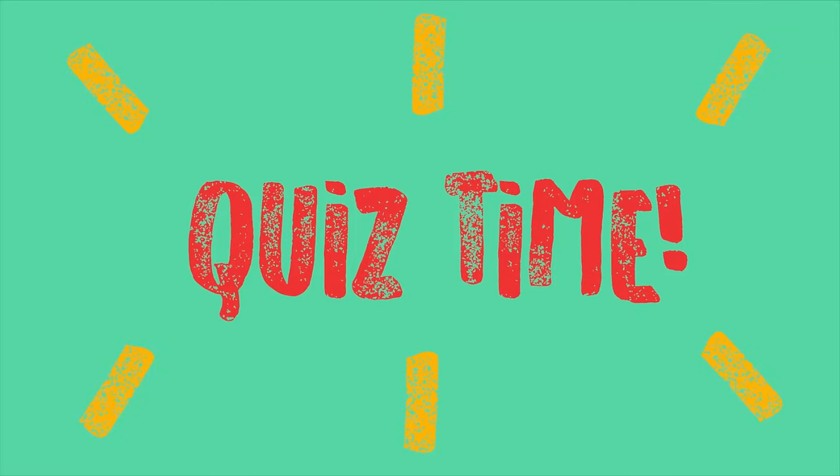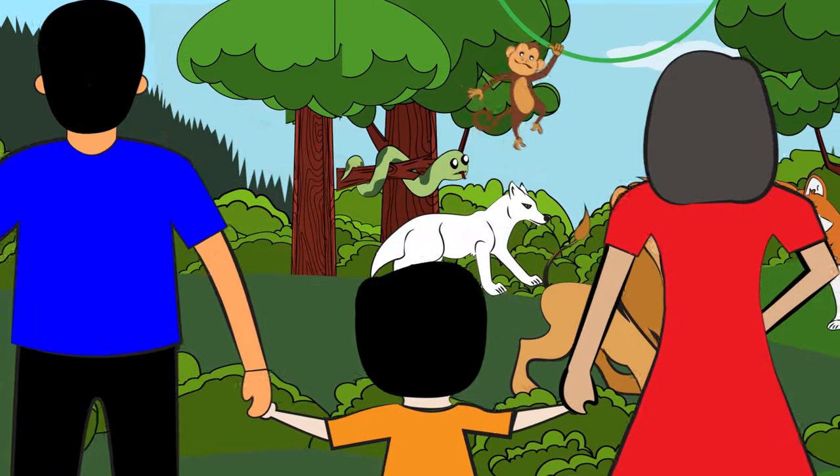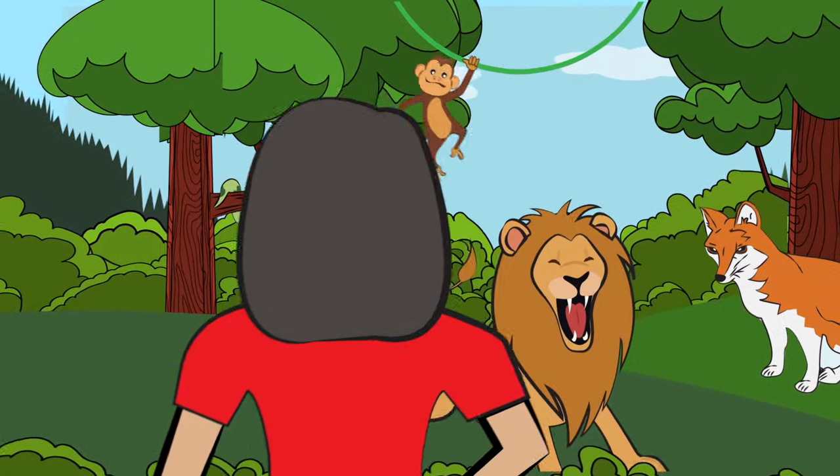It's quiz time! Why shouldn't we approach wild animals by ourselves? That's right, because they live in the wild, they're not used to people, and can react dangerously.